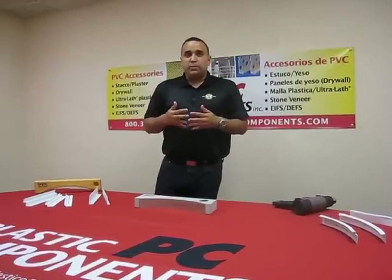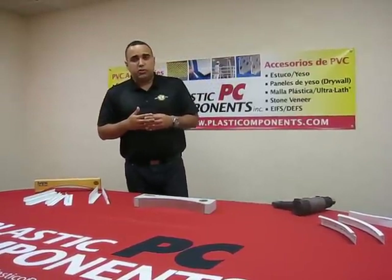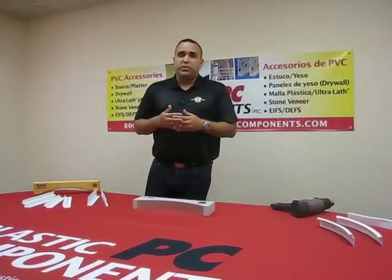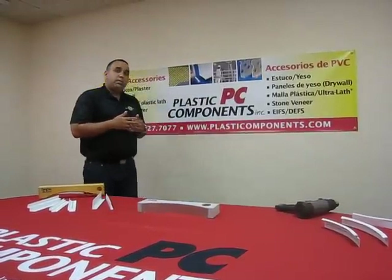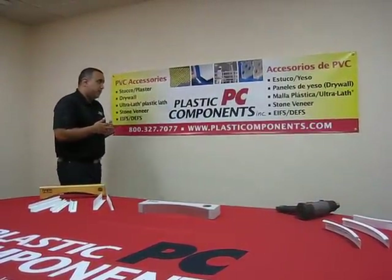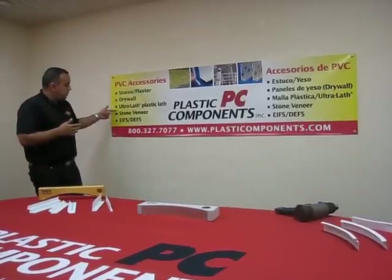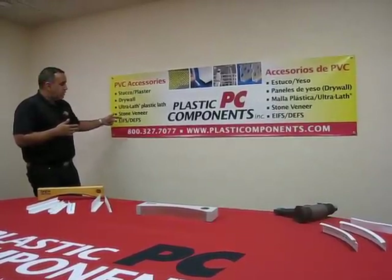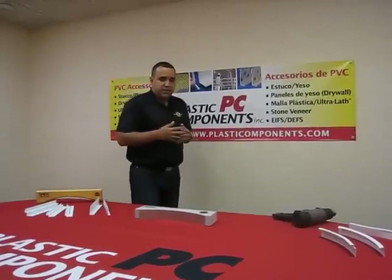What is Plastic Components and what do we do? Plastic Components is one of the nation's largest distributors of PVC accessories for the construction industry. Some of our products are currently being used in industry segments such as stucco plaster, drywall, stone veneer, EFIS, and Durant Applied. Plastic Components' main area is PVC accessories.